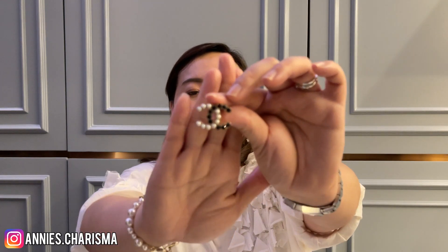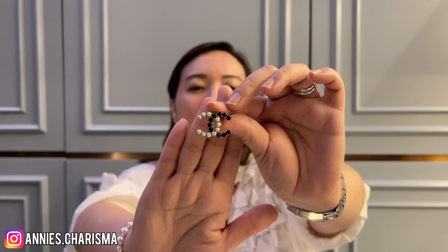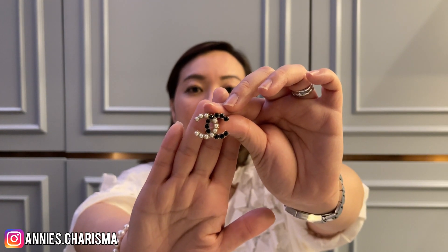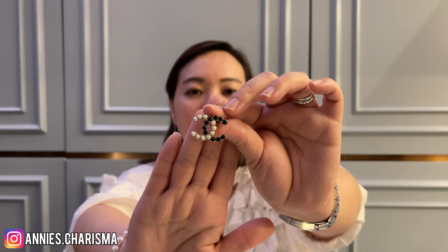I think this heart earring really matches with my pink Coco Handle. And then another pair recommended by my SA — it's very classic. One side is black crystals and the other side is white pearls, very easy to match with your outfit as well.